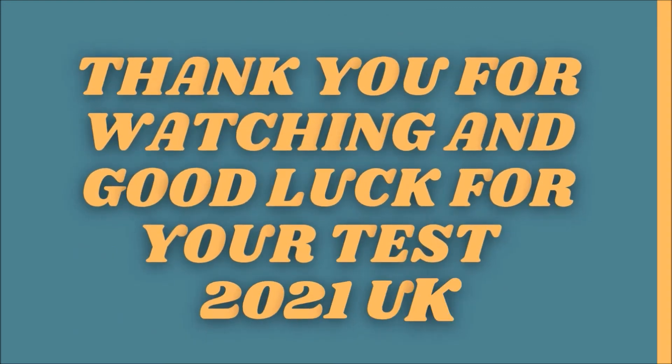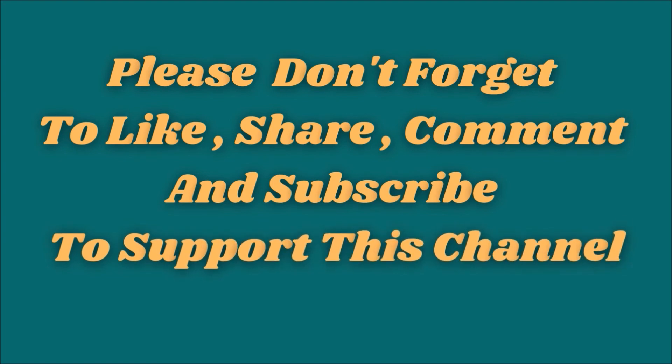Thank you for watching and good luck for your test. Please don't forget to like, share, comment and subscribe to support this channel.